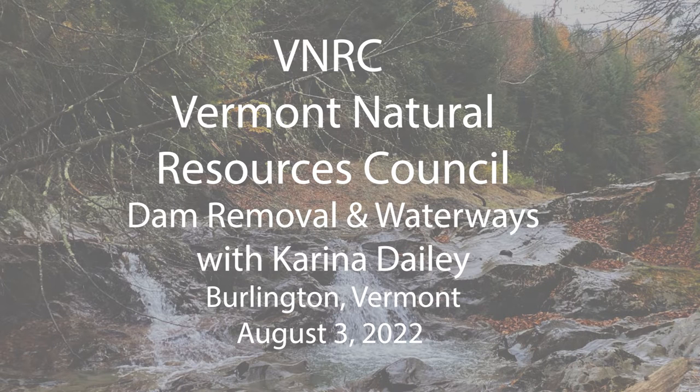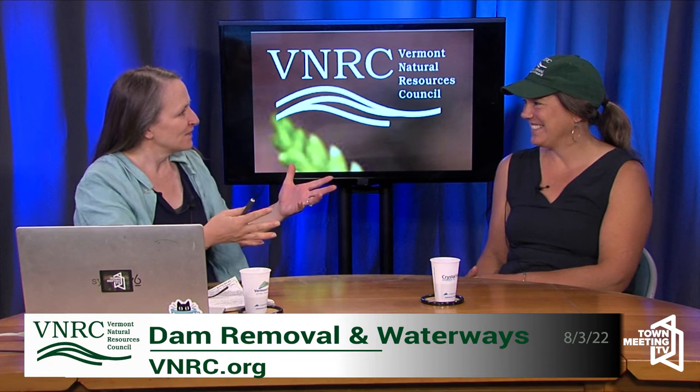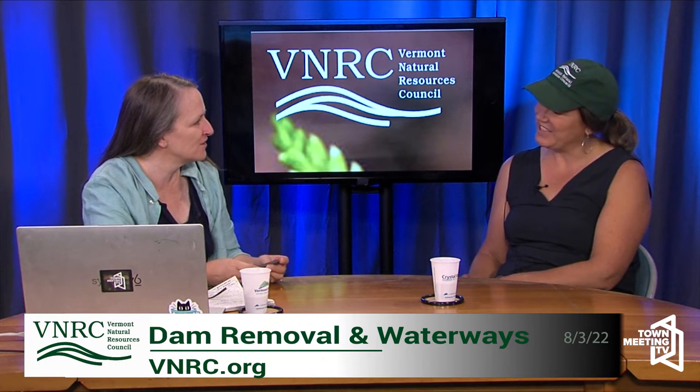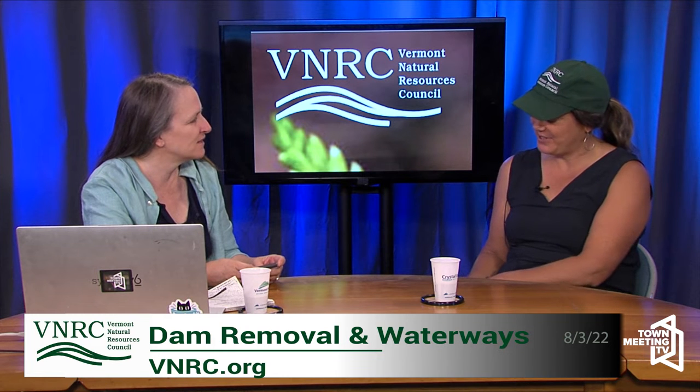Hi Karina. Hi Ailey. Welcome, thanks for coming and joining us here at Time Meeting TV. Thanks for having me. So you work at the Vermont Natural Resources Council. I do. I'm a restoration ecologist there and I work on water policy and I manage the dam removal program for VNRC.